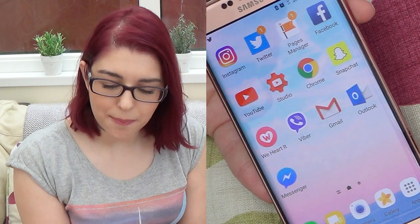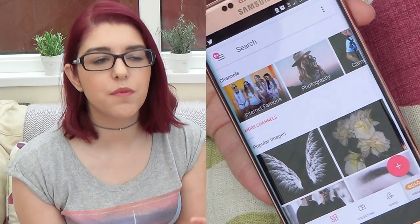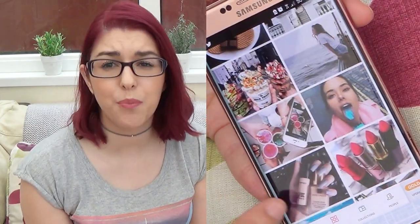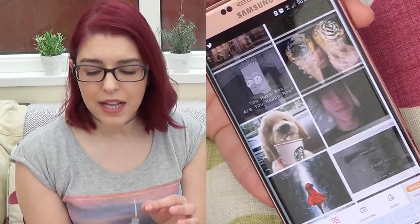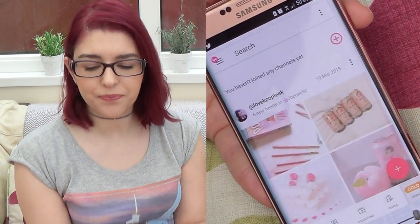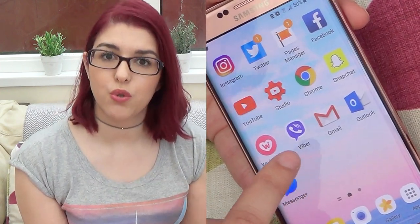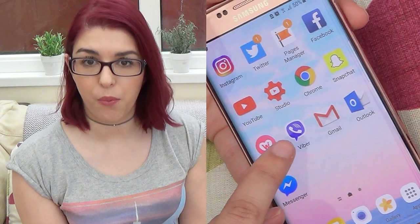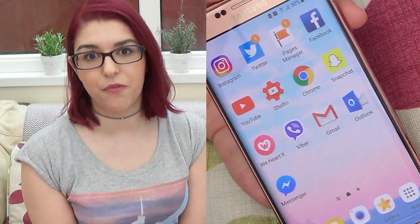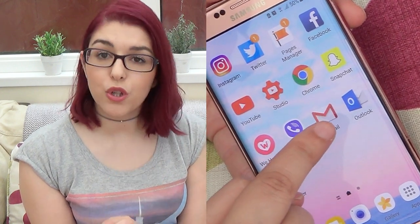I do spend time in there watching other people's stories but I'm not very good myself doing stories. Then I have another app called We Heart It — love this, it gives me so much inspiration, there are so many beautiful pictures in there, it's almost like a Pinterest. Then I have Viber which I use to speak with my family back in Portugal — my mom, my dad, my sister. It's a very important app for me.